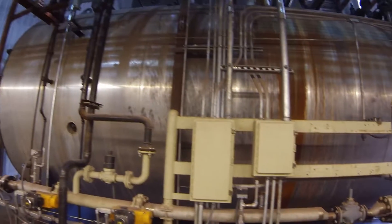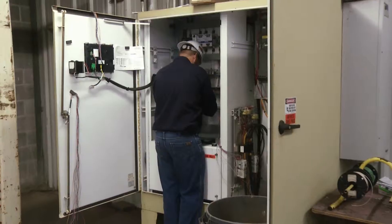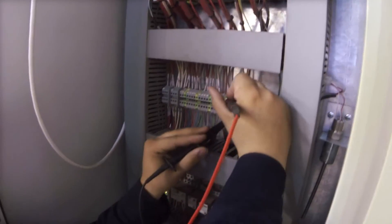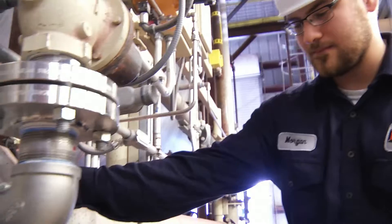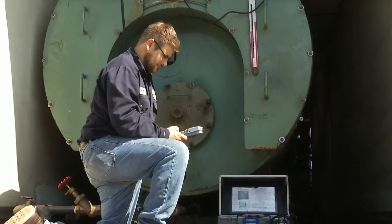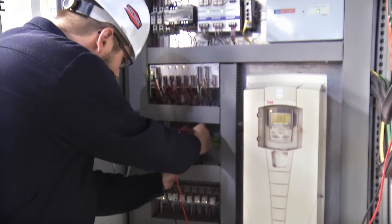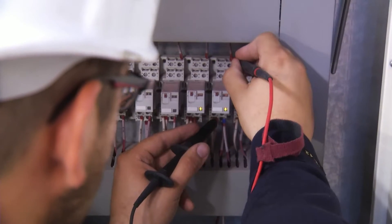A boiler is nothing more than an oversized paperweight until the fire is started up. Rasmussen Mechanical Services Industrial Burner Services Division employs factory trained and authorized service technicians. We have the knowledge and experience to provide quality and reliable service to facilitate all of your boiler and other fired pressure vessel startups, commissioning, and combustion service needs.